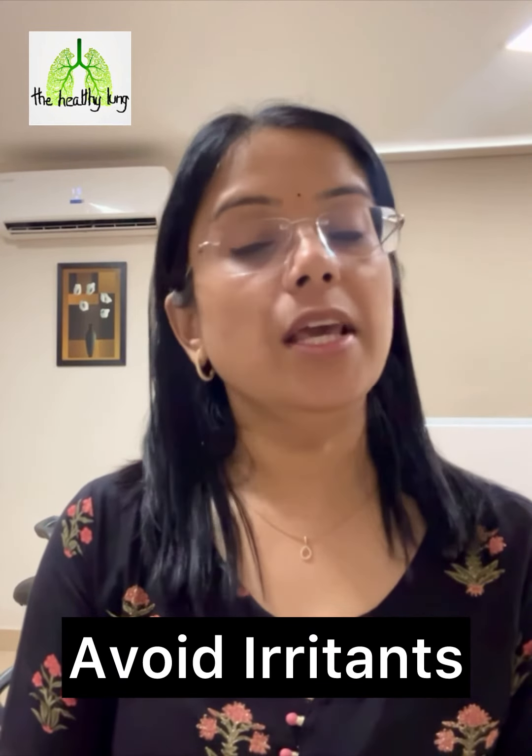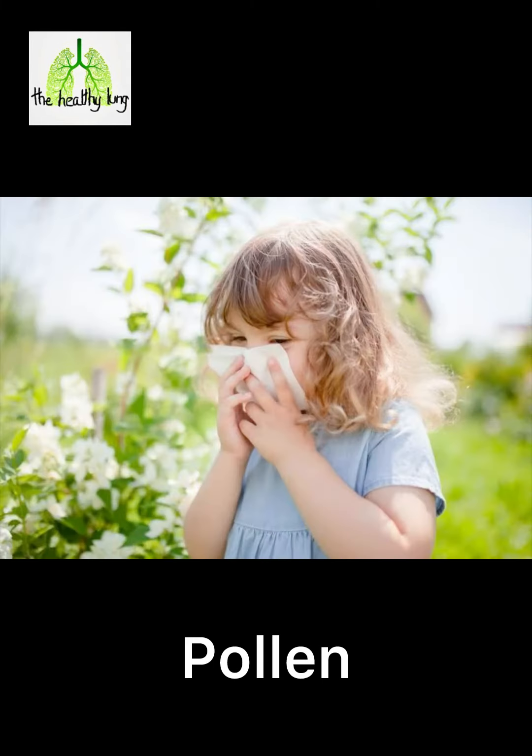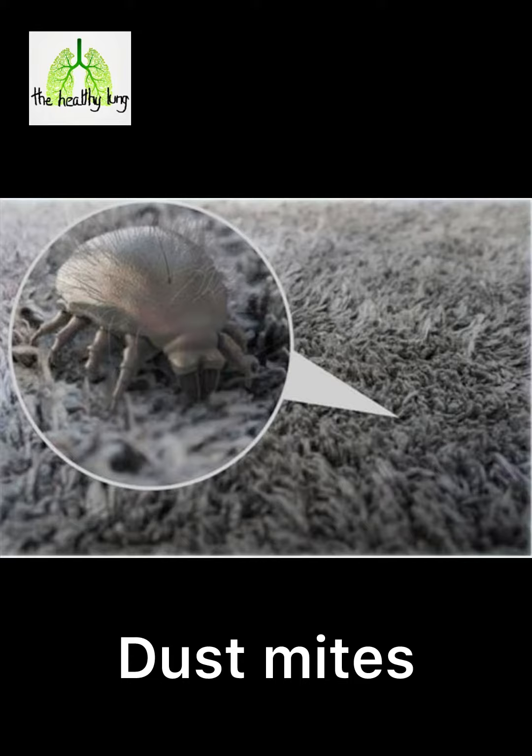Avoiding irritants: keep away from triggers like smoke, pet dander, pollen, and dust mites to prevent the cough from worsening.